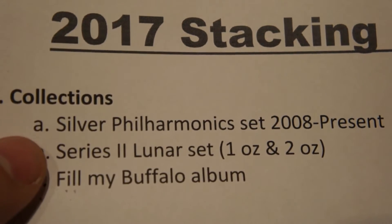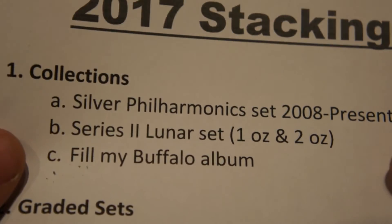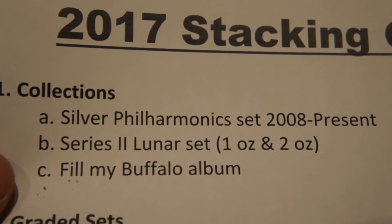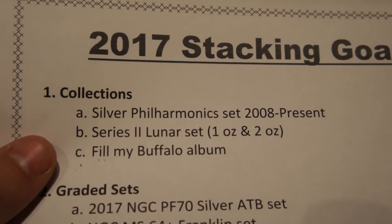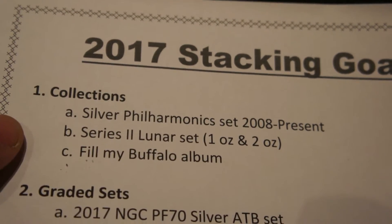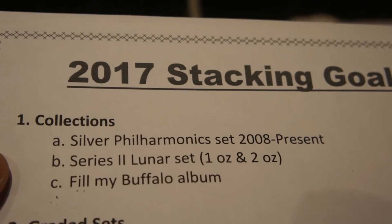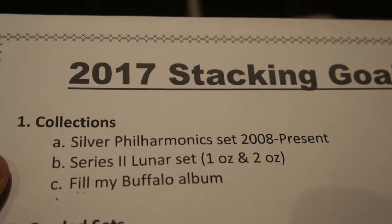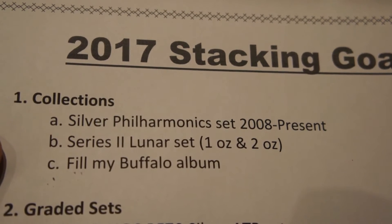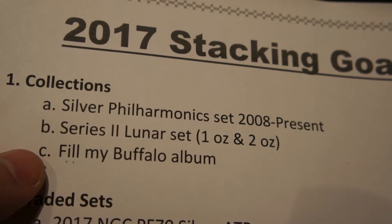The next one will be moving on to my Lunar 2 series set. I've been collecting the one ounce and the two ounce, and I will continue those. I need to get the rooster obviously — that's been out and there have been quite a few videos done on that. Beautiful, beautiful design by the Perth Mint, hands down, and I look forward to seeing that one here as well.